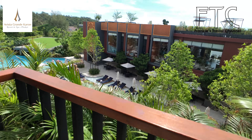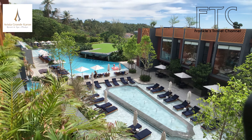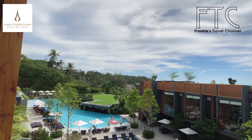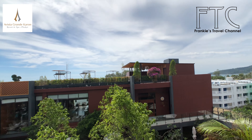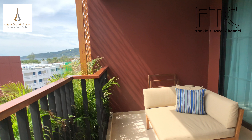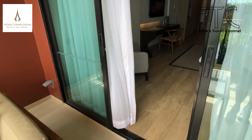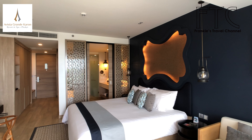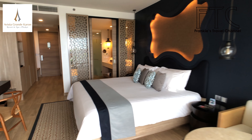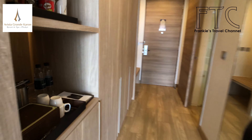Even though it's the cheapest option, the room is still very spacious with a modern design. I like the room a lot. I especially love the spacious balcony — just walk outside and you can see the swimming pool and the whole hotel.